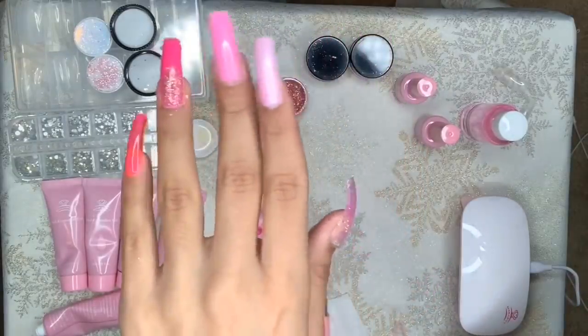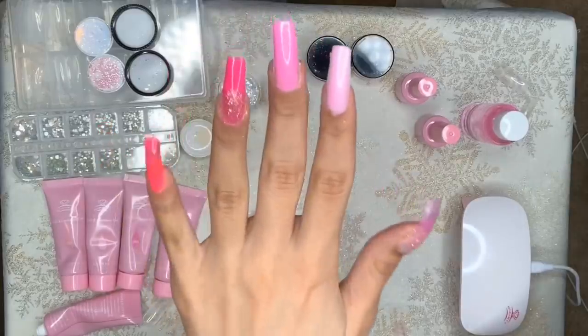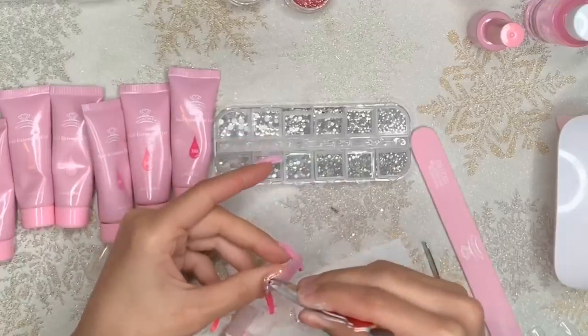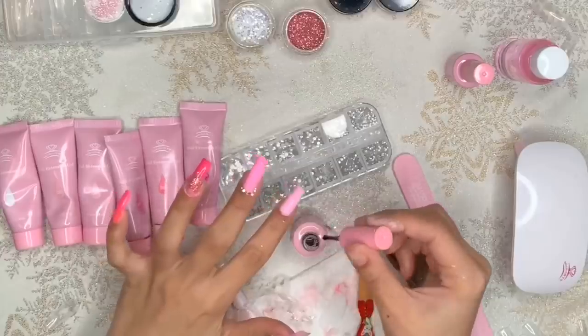Alright guys, here are my polygel nails — I am honestly so impressed. To finish off my nails, I'm going to be shaping and filing them down, I'm going to buff them, then I'm going to add some rhinestones. After that, I'm going to add a top coat and then I'm going to cure them.